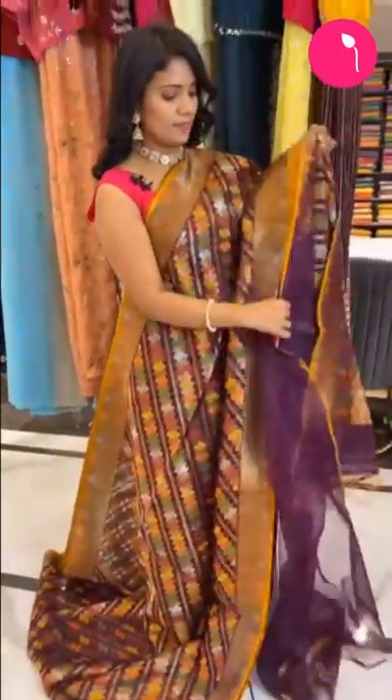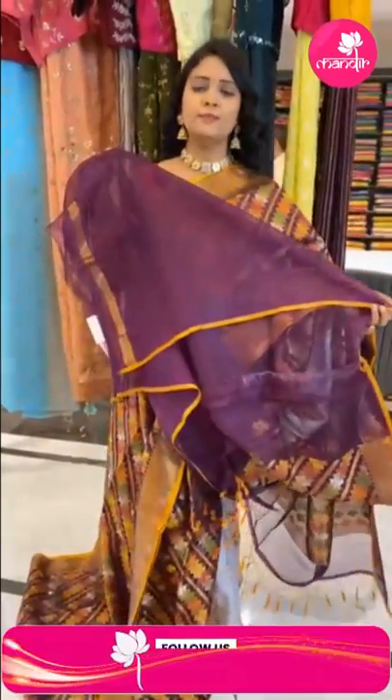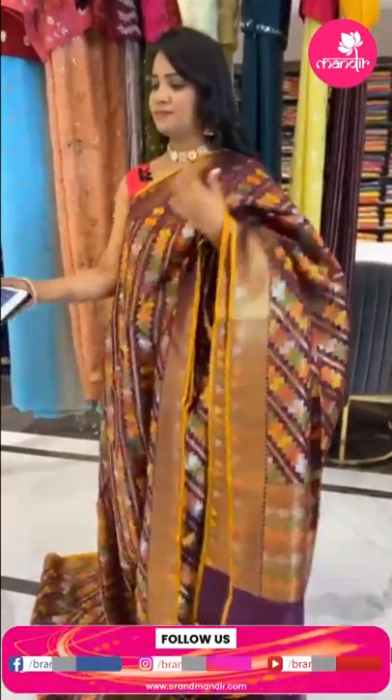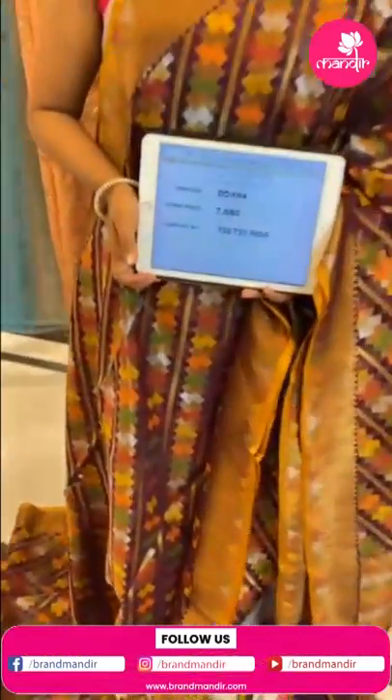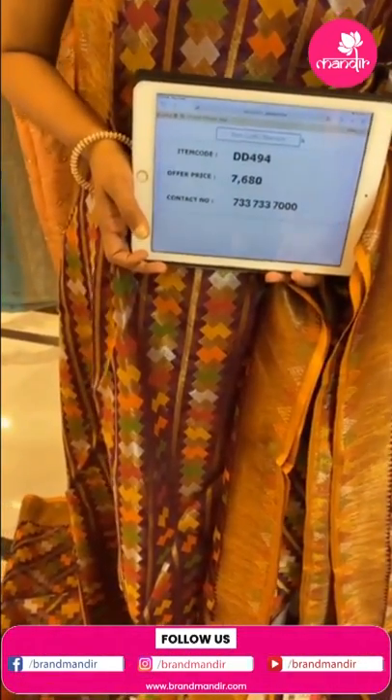Multi-color fabric thread highlighted design with contrast tassels finishing. The blouse is self color, plain with border. Saree code DD494 and price 7680. This is a lovely organza saree. By the way, this live is happening from our Brand Mandhi store located in Patni Center, Secunderabad.